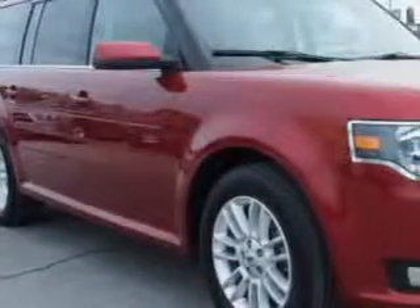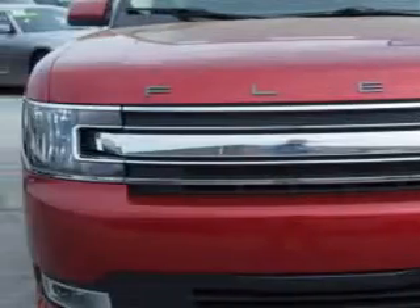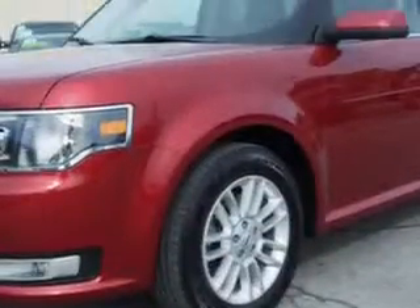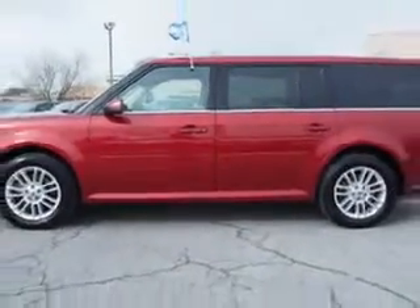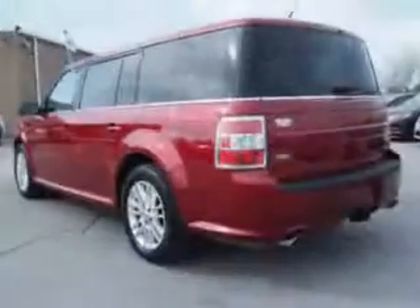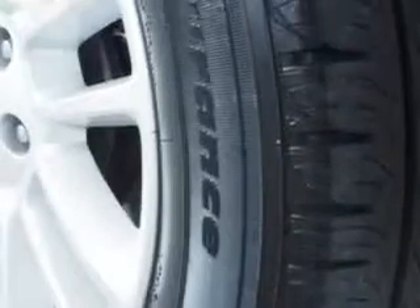Check out this ruby red metallic 2013 Ford Flex Crossover, equipped with a 6-cylinder engine and an automatic transmission. Enjoy an impressive 25 miles to the gallon on this great car with features like heated driver seat, keyless entry keypad, hands-free communication system, halogen headlights, interior wood tone accents, and much more.